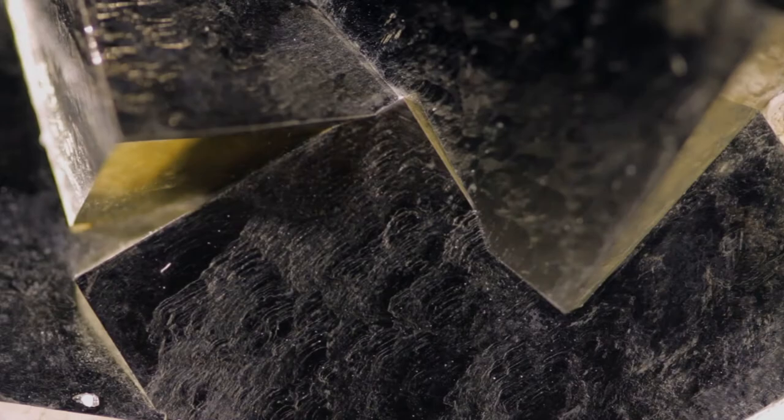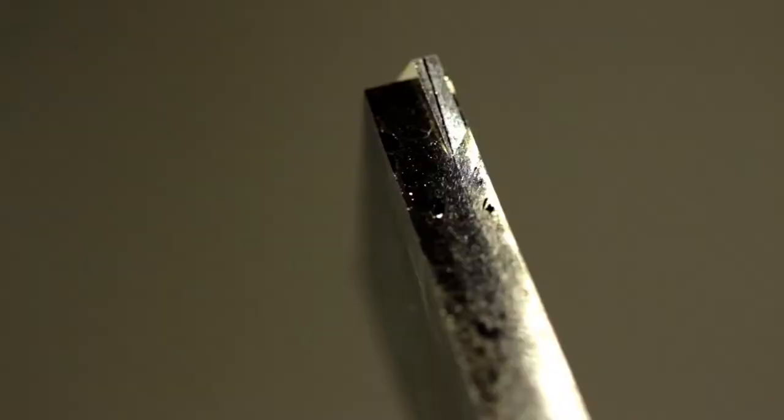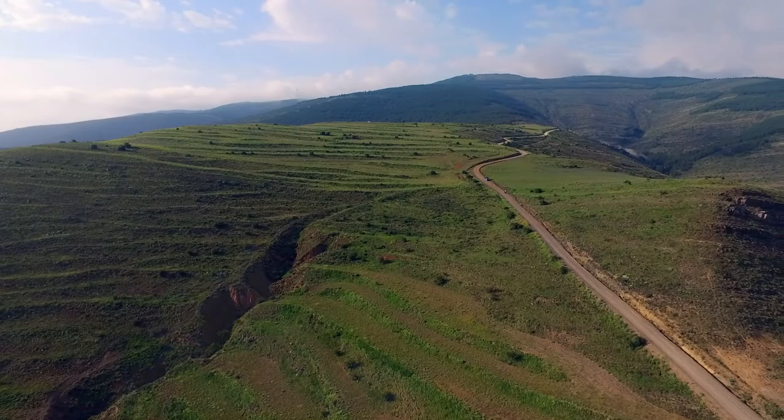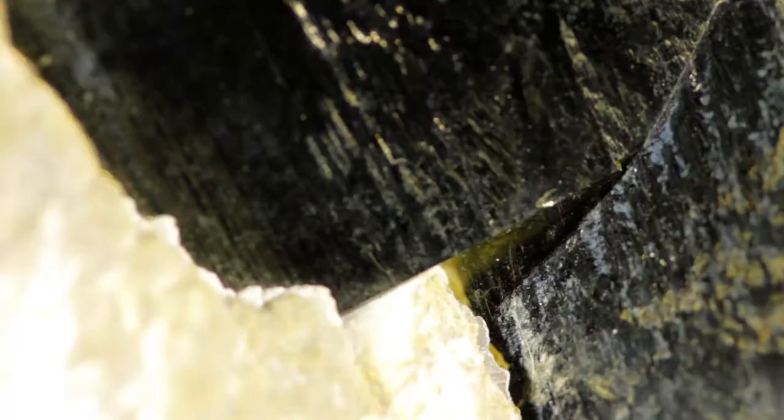There's a mineral so perfectly formed, people often question if it's real. Join us as we travel to Spain to explore the origin of this symmetrical mineral masterpiece.